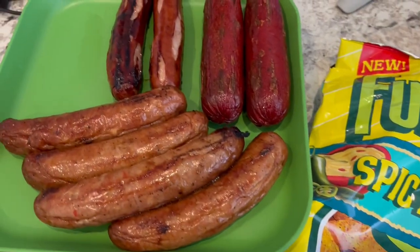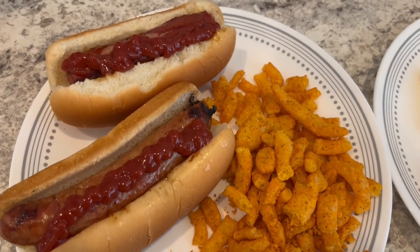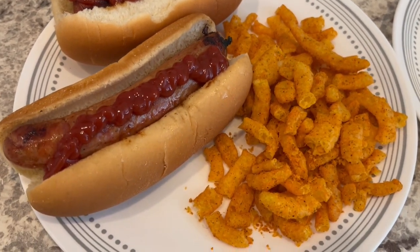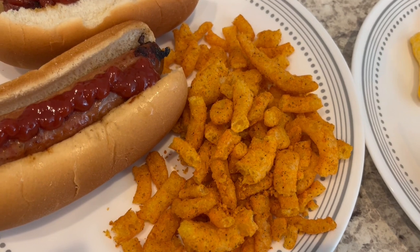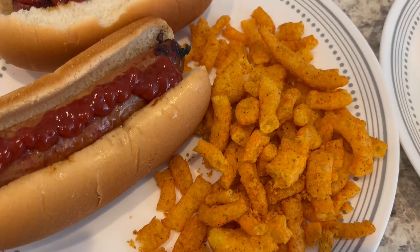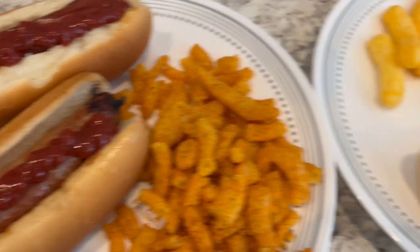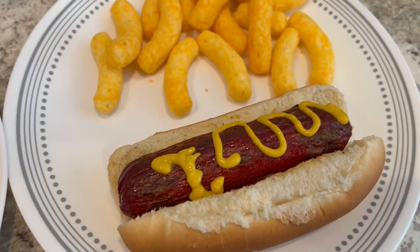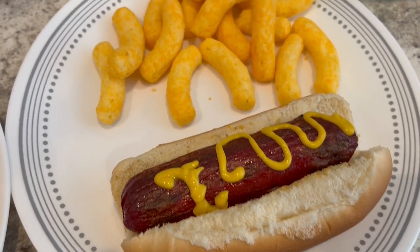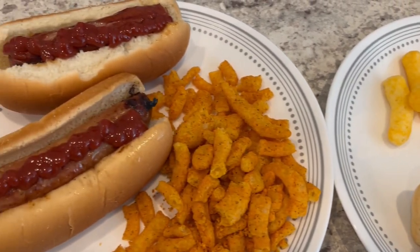I just wanted to show you what these sausages look like before I made our plates. Here are our plates — this is Howard's plate, and he has a Johnsonville, the chicken sausage, and the Funyuns. The bag was all kind of crunched up, but they are very, very good. He just has ketchup. And then this is mine — I just have a hot link. I did try the chicken sausage and it is very good, but I didn't want to eat both at one time. Just got some mustard on mine and the cheese puffs. So this is what we are having for dinner tonight.